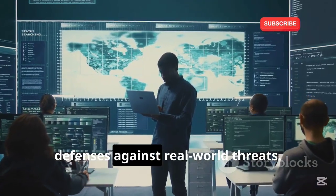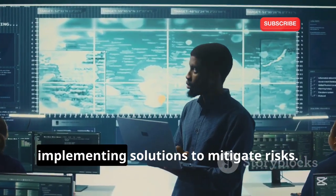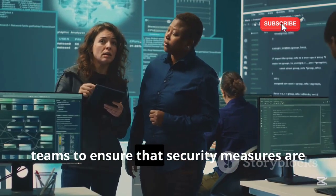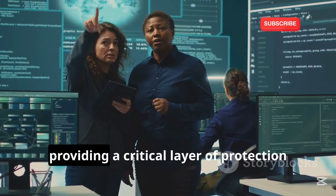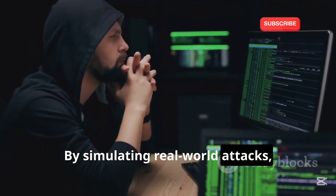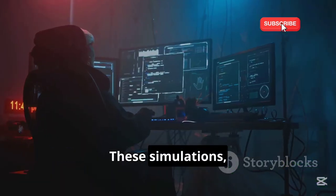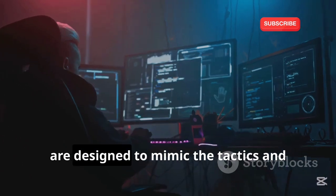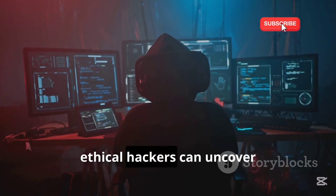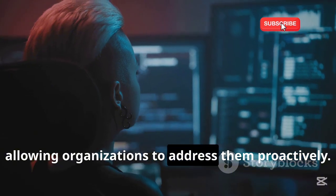Ethical hackers help companies strengthen their defenses against real-world threats. This involves not only identifying vulnerabilities but also recommending and implementing solutions to mitigate risks. They work closely with IT teams to ensure security measures are robust and up-to-date. By simulating real-world attacks — known as penetration tests or pen tests — ethical hackers can uncover vulnerabilities that might otherwise go unnoticed, allowing organizations to address them proactively.